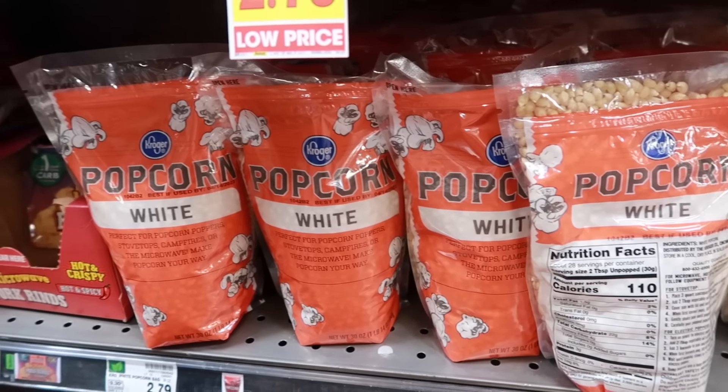The shelf life of powdered milk depends on how it's stored. If stored in an airtight container, there's no reason why it can't last indefinitely, or at least until opened.